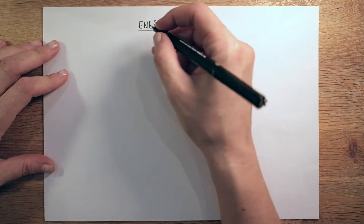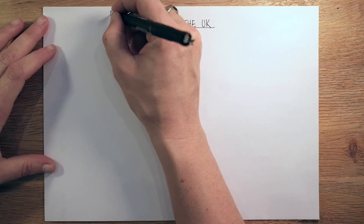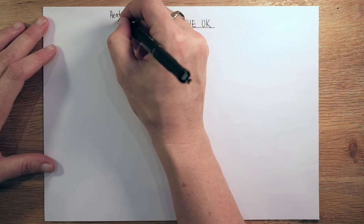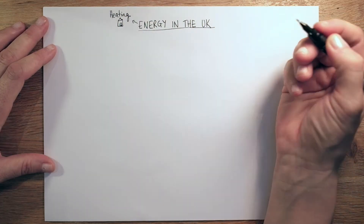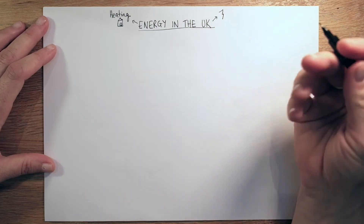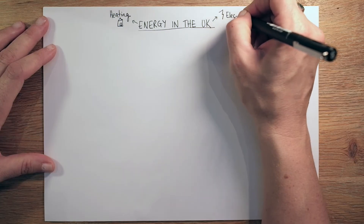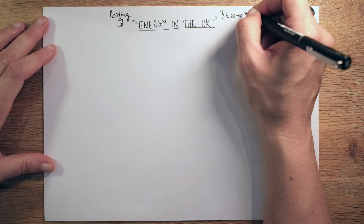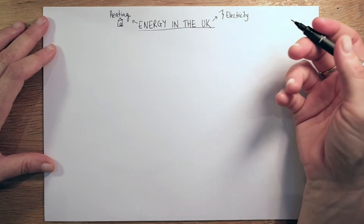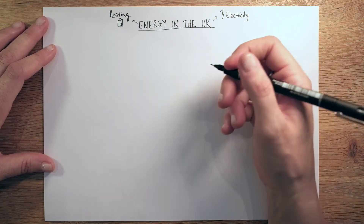When we're thinking about energy it's important to remember that we're thinking about heating — so heating our homes, and that's often gas boilers and so on. We're also thinking about electricity, the power source that powers all of our things in our homes and for some people's cars these days. And the other type of energy is how most vehicles are still powered, and that's petrol and diesel.